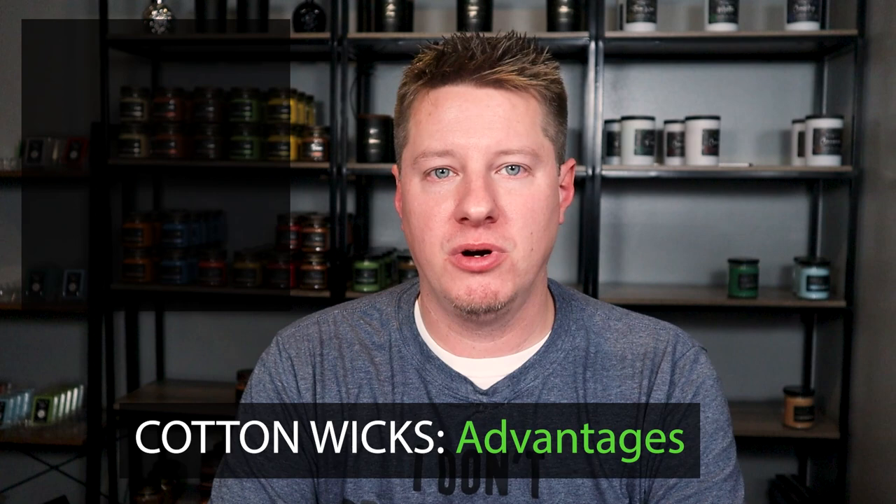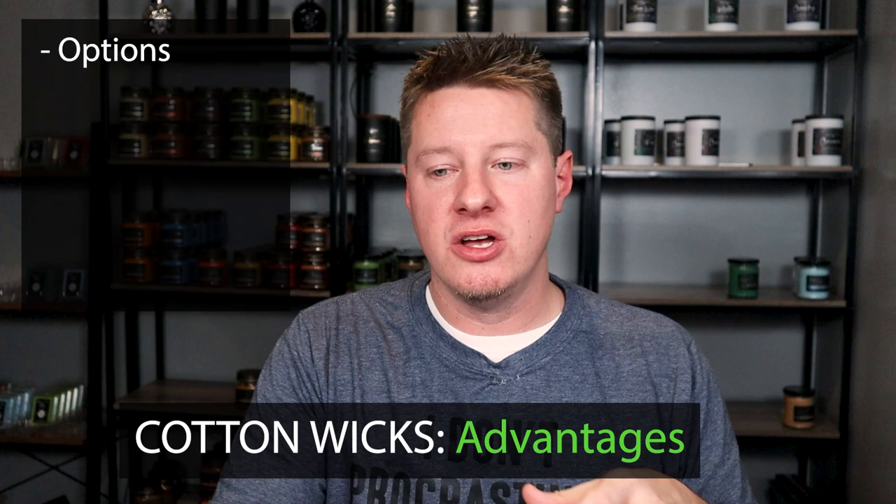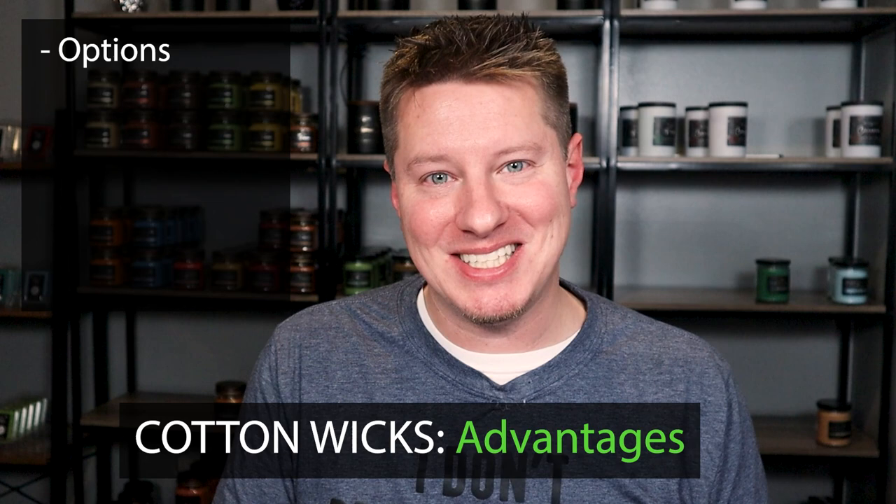Okay, so that's about wood wicks. Let's move on to your traditional cotton wicks. When I say cotton wicks, I'm really meaning all of your traditional wicks. Most of them are cotton-based, but some have paper cores, some have zinc cores, and some are different types of cotton and paper mixed together. There's a lot of variables and types of wicks. So when I say cotton wicks, I'm really referring to your traditional standard wick. The first pro is that there are just more options — more types of cotton wicks and a lot of incremental sizes.